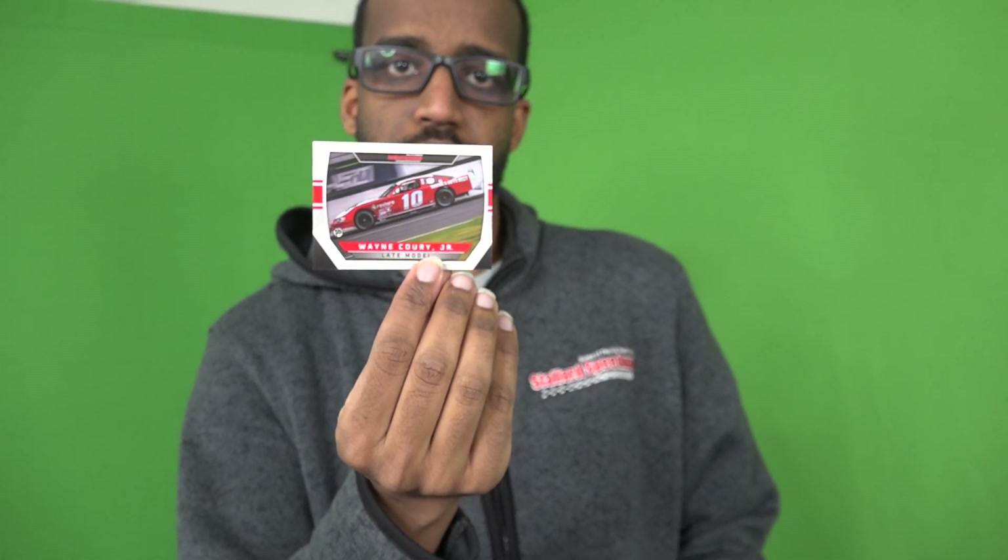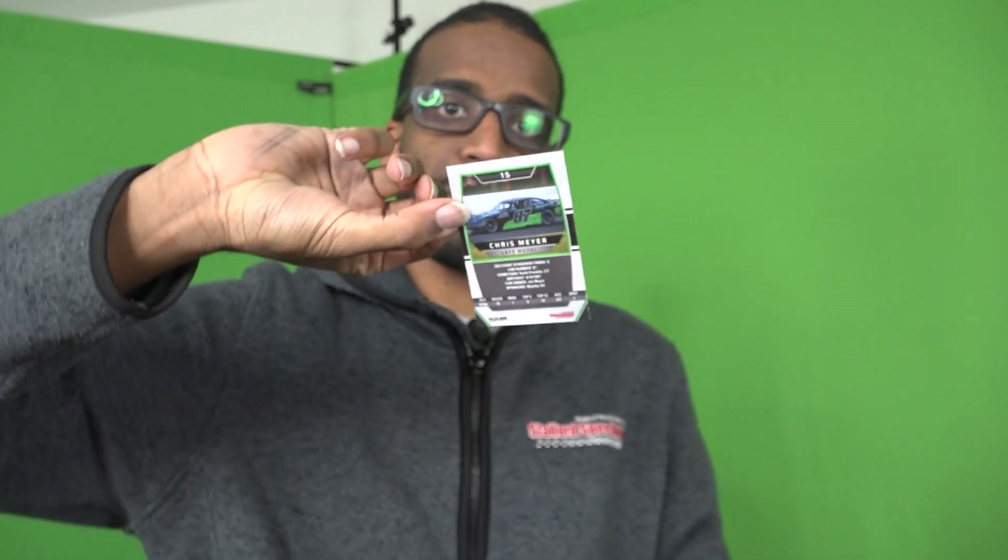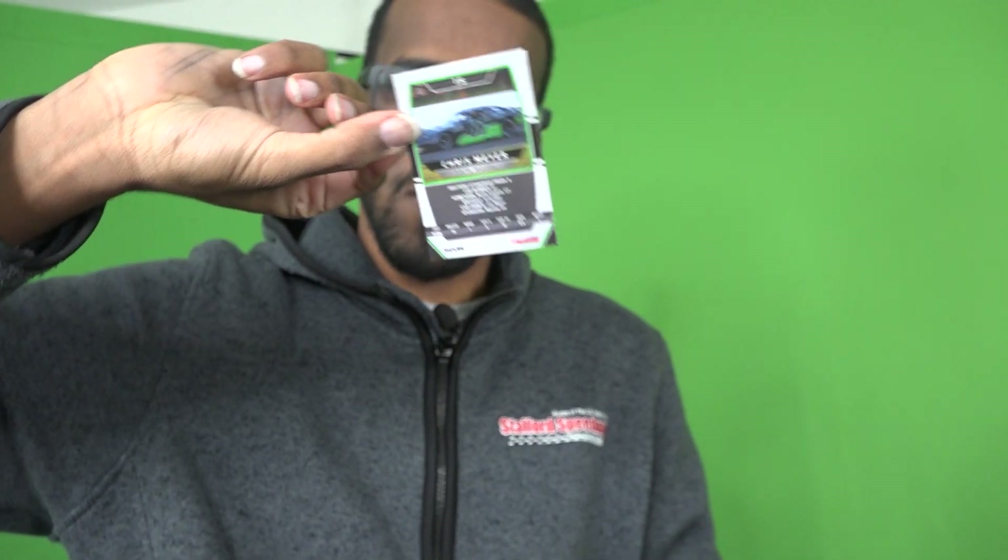Next up, Wayne Corey Jr., who finished second in late model points last year. He'll be one to watch in 2024. Next up, our most recent late model winner, Chris Meyer in the 87 — his car is primarily white this year, as you may have seen on our social media. Chris Meyer finished fifth in points.